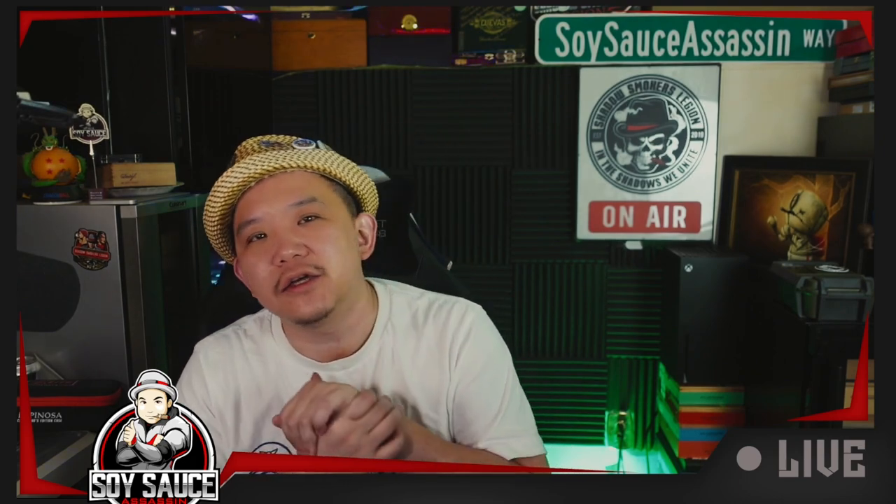That will be it for this cigar review. I hope you like it. If you did, make sure to like, subscribe, comment, share, check out the podcasts, check out membership, check out swag. I'll see you guys next time. Bye guys.